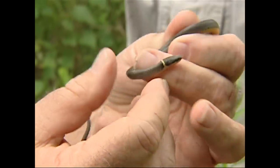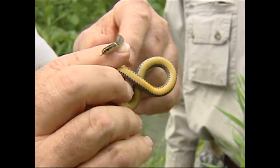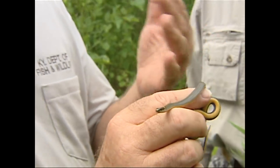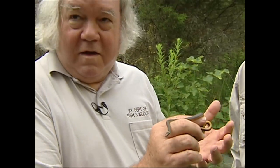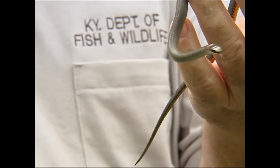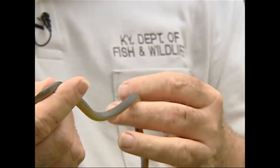Bill caught a ring neck here — a little gray snake with a yellow ring, or sometimes orange, that goes all the way around the neck. This is probably the commonest snake in the state. A ring neck snake is totally innocuous; I've never had one try to bite. I don't think a ring neck could bite. You'll find more of these than anything else.